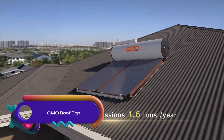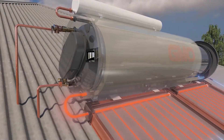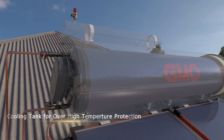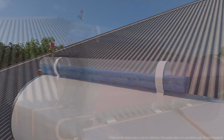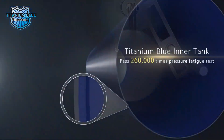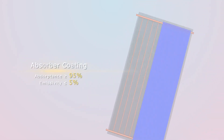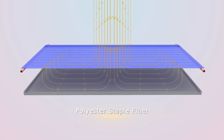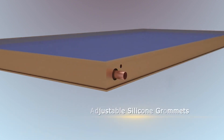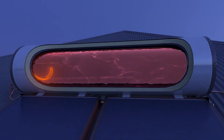The GMO Rooftop Closed Circuit Pressurized Solar Water Heater is a durable and efficient solution for frost-prone or challenging water chemistry areas. It consists of a roof-mounted system with solar collectors, a heat exchanger, and a titanium blue enamel storage tank. The system reduces water heating costs by up to 75% and can operate in freezing temperatures. Safety features like a thermal fuse and pressure relief valve ensure safe operation.